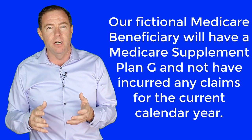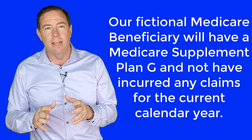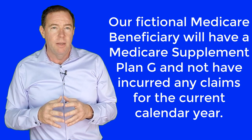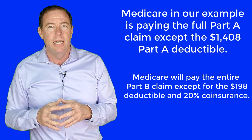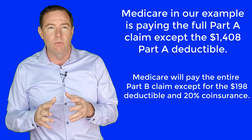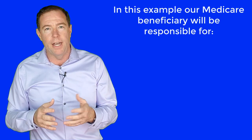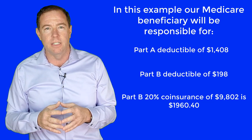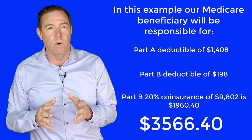Next, we will say the Medicare beneficiary has a Medicare Supplement Plan G and has not incurred any claims for the calendar year in which the hospital stay occurred. Our fictional Medicare beneficiary enrolled in their Medicare Supplement Plan when they first turned 65 and don't have any pre-existing condition clauses. Medicare is going to pay the full Part A claim except for the $1,408 deductible, and Medicare will pay the full $10,000 Part B claim except for the $198 Part B deductible and the remaining 20% coinsurance. To get the total the beneficiary will owe, we add the $1,408 Part A deductible, the $198 Part B deductible, and the 20% Part B coinsurance of $1,960.40 — totaling $3,566.40 in this example.